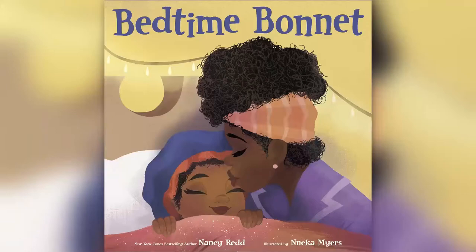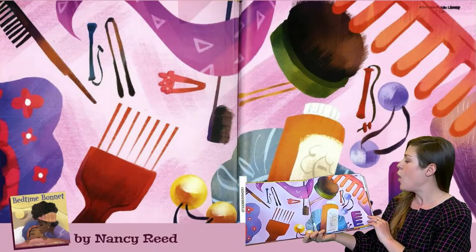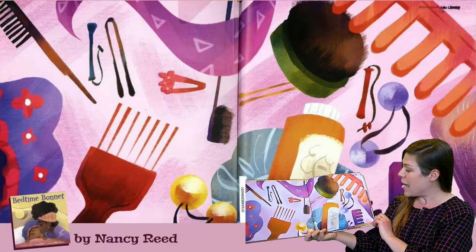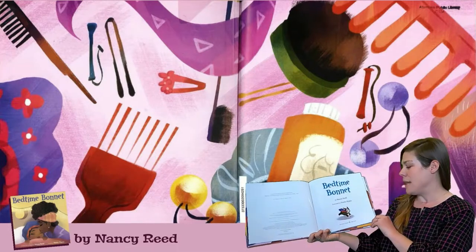One of my favorite books of 2020 is this one — Bedtime Bonnet. It's written by Nancy Redd and illustrated by Anika Myers. I see combs and brushes and hair clips and scarves, hair ties, bedtime bonnet.